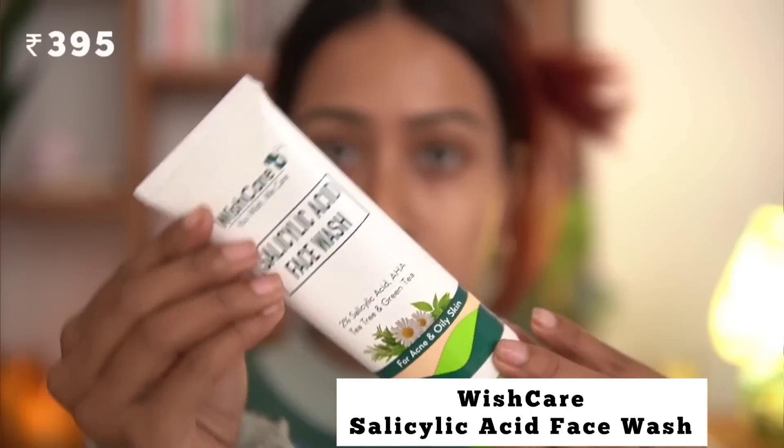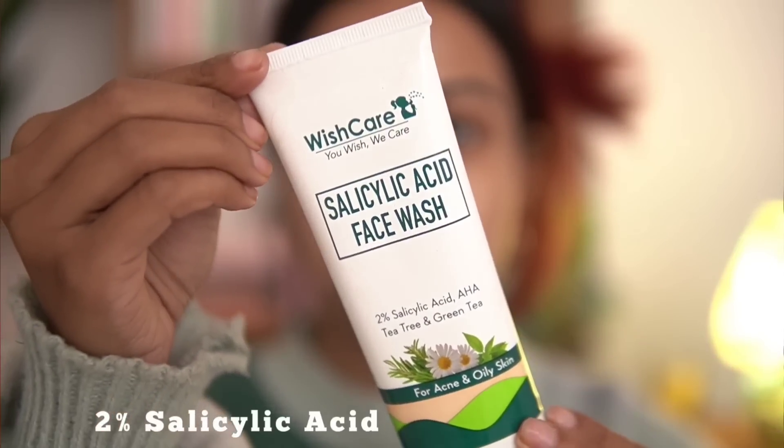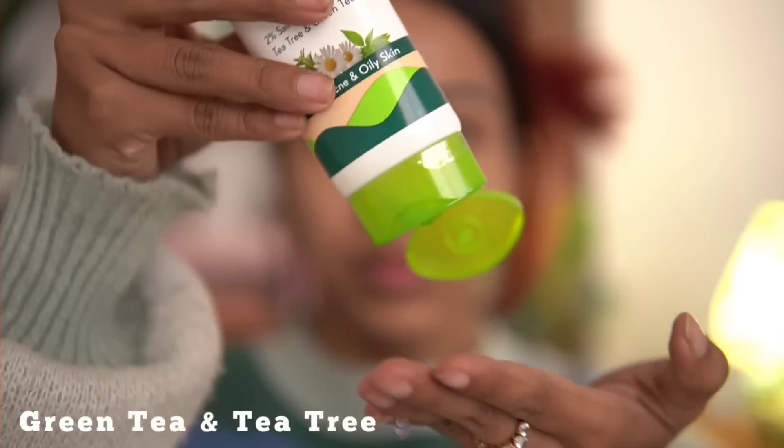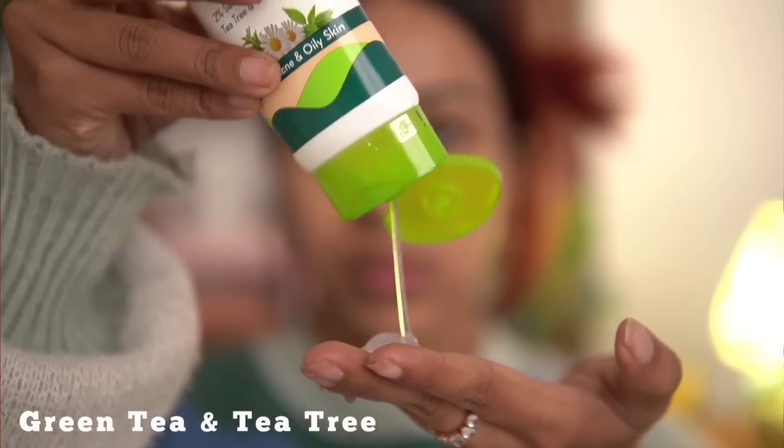The first product is the WishCare Salicylic Acid Face Wash. This is the first product I tried from the brand and I was really impressed — I absolutely love it. This is my third tube. It contains 2% salicylic acid, plus glycolic acid and lactic acid as AHAs, along with tea tree and green tea.